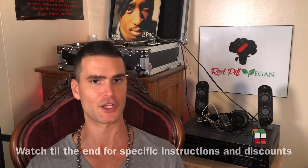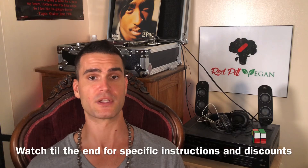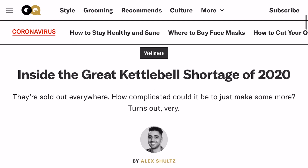This is going to be an update on the kettlebell shortage of 2020. Remain calm — I'm going to provide y'all with some opportunities for where you can purchase kettlebells, including heavier weights, but you're going to need to strike while the iron is hot because this window of opportunity won't last long. What's up y'all, it's Red Pill Vegan here to provide an update on the kettlebell shortage. GQ Magazine published an article which explains why they can't just restock kettlebells, and everywhere is sold out.